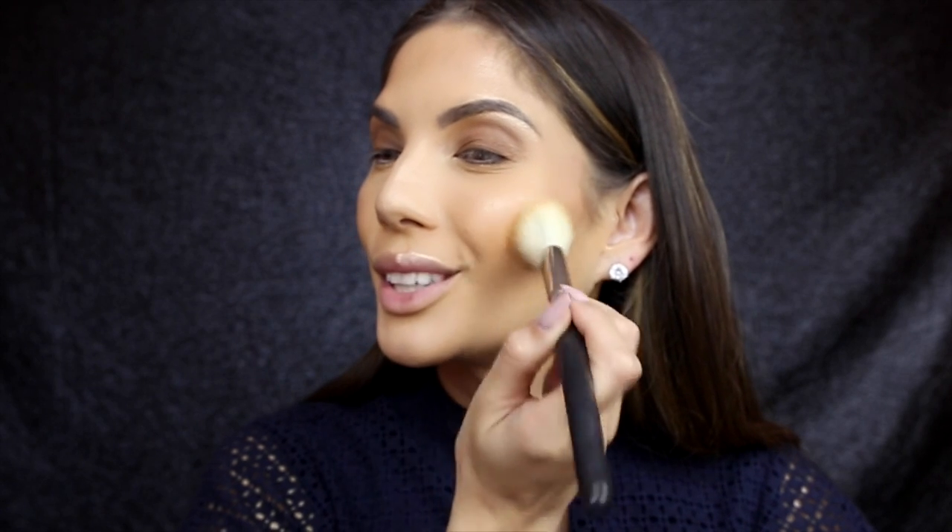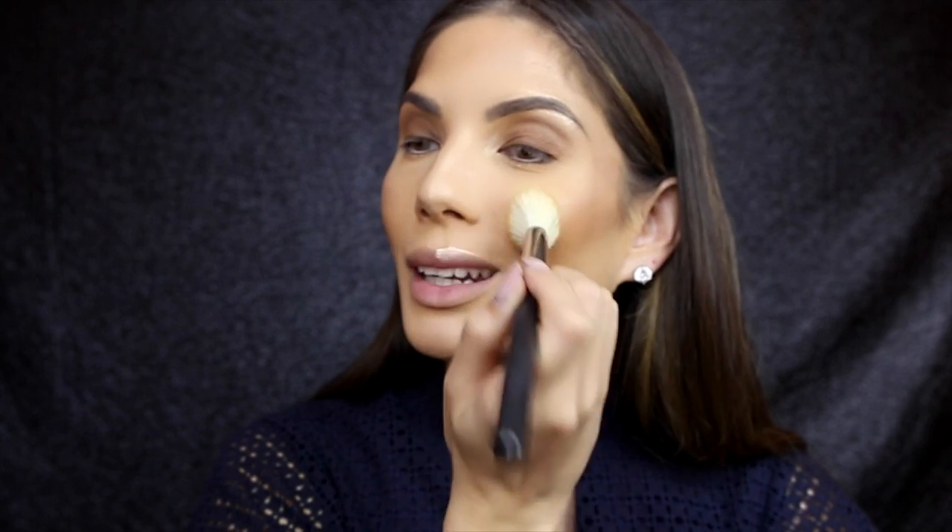Now that contouring is done, I go back into Hula bronzer with a big fluffy brush and bronze up the face — all over the cheeks, forehead, and underneath the chin. For blush, I'm using Cantaloupe by Surat Beauty. I really focus it on the apples of the cheeks and pat it on rather than swipe, because you don't want blush all over your face.